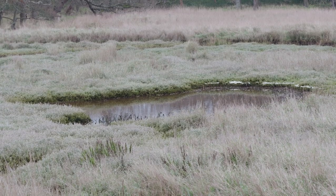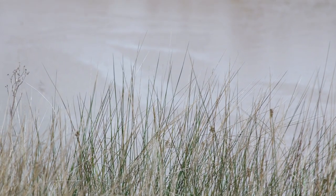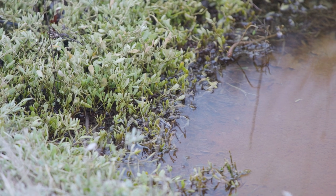Salt marshes also act as nature's filters by trapping sediments, pollutants and excess nutrients from the water. As the water passes through the marsh, the plants and microorganisms break down and absorb these contaminants, improving water quality before it reaches the ocean.